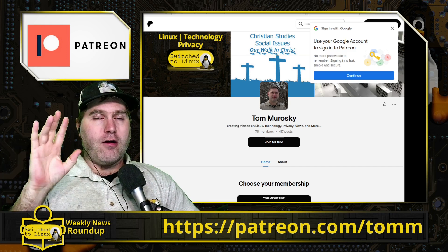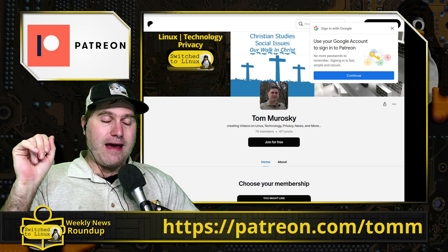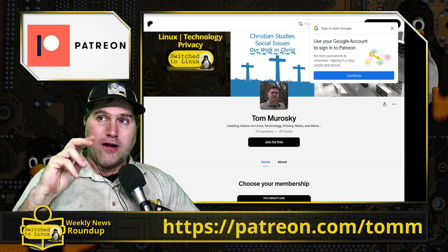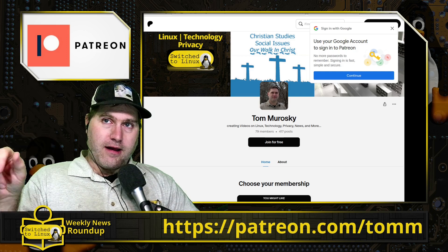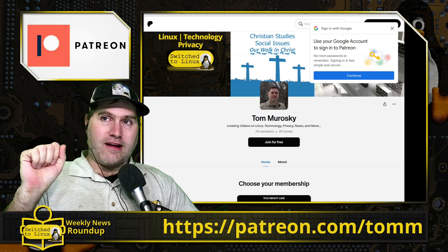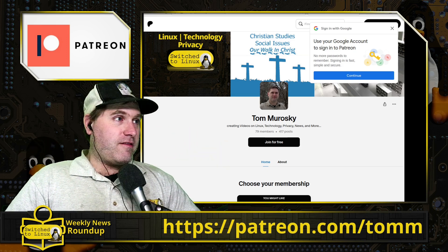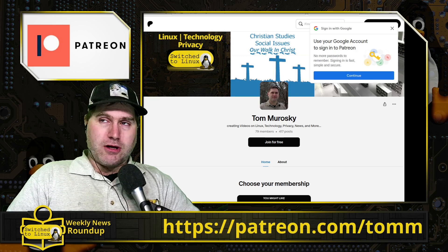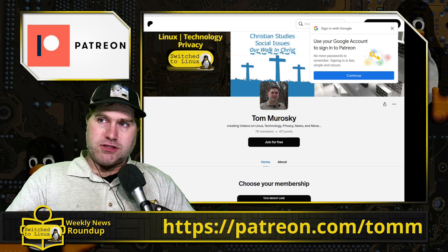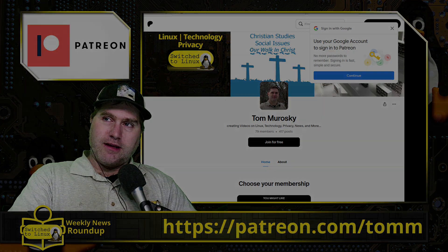Once that book is done, we move right back into hopefully starting Season 2 of our science fiction short stories — I already have a pile of ideas on sticky notes on my wall. Jump on over to patreon.com/TOMM to support the channel. Thanks for watching and I hope you enjoy switching to Linux.